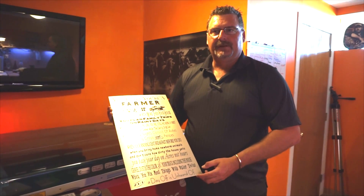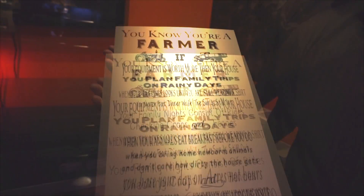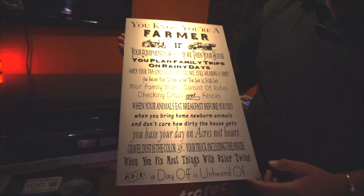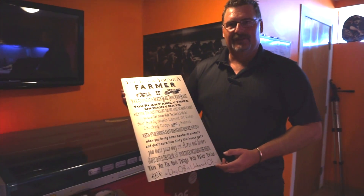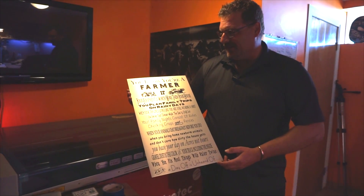I just printed up another sign here for a customer who requested it on aluminum. He likes to put it up in his house for everybody to see — representing the time a farmer spends in his yard and on the farm.